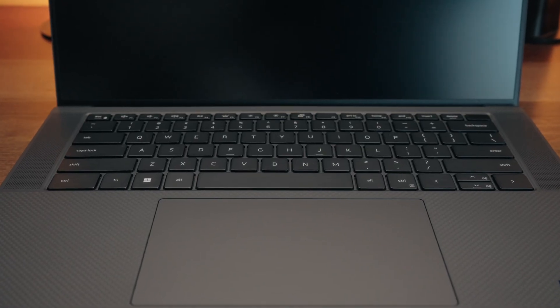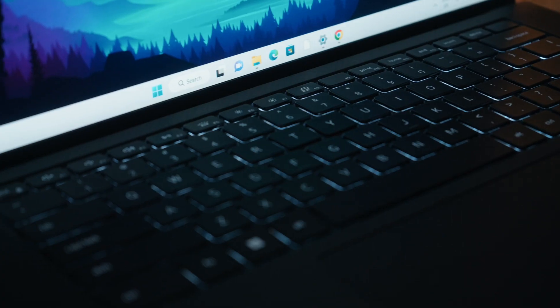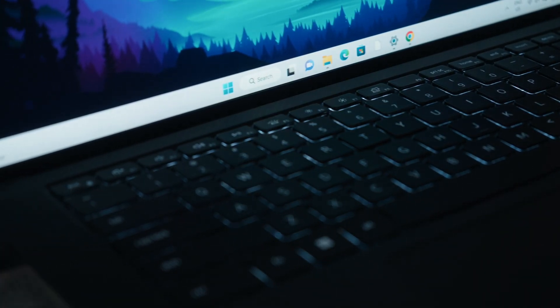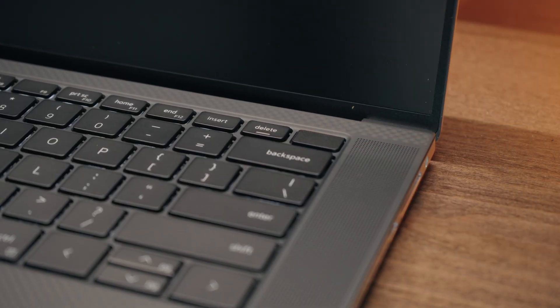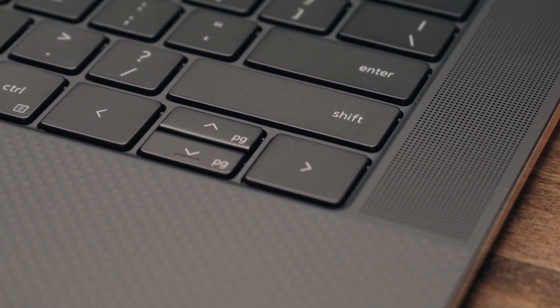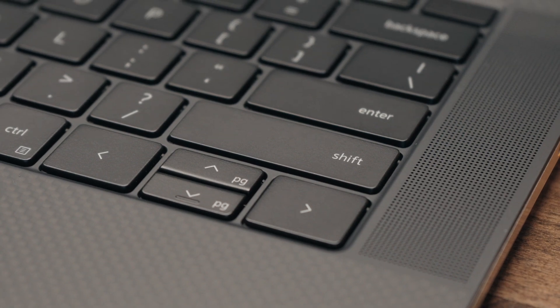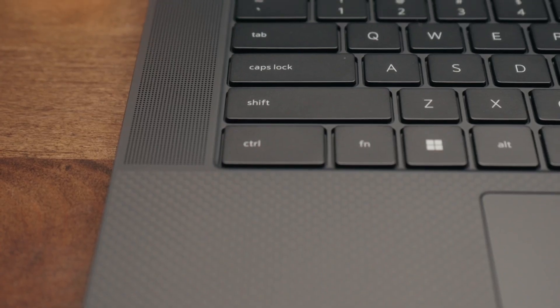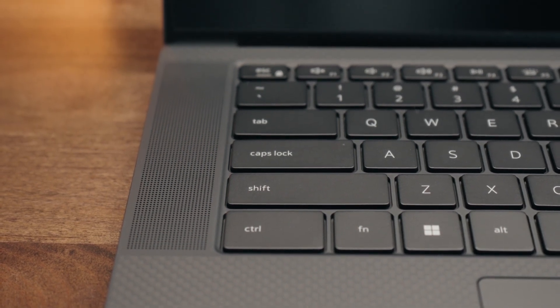Moving on to the keyboard, you'll notice nice large keycaps with well-labeled keys. It's fully backlit with multiple brightness settings. You also have a built-in fingerprint scanner that doubles as a power button. Those odd-shaped up and down arrow keys are a minor annoyance, and there's no 10-key numpad. Instead, Dell has included large speaker grills on top, making this a bottom and top firing laptop with a robust sound system.